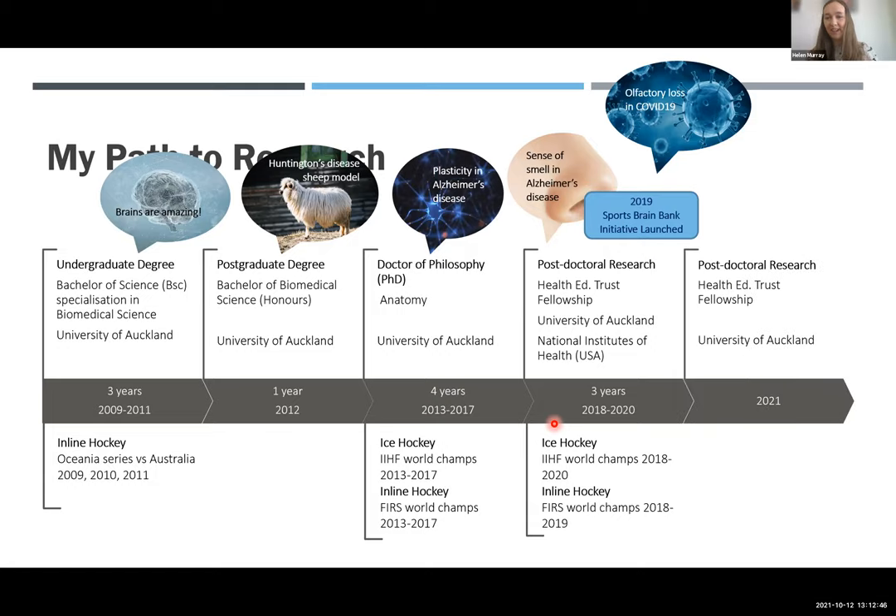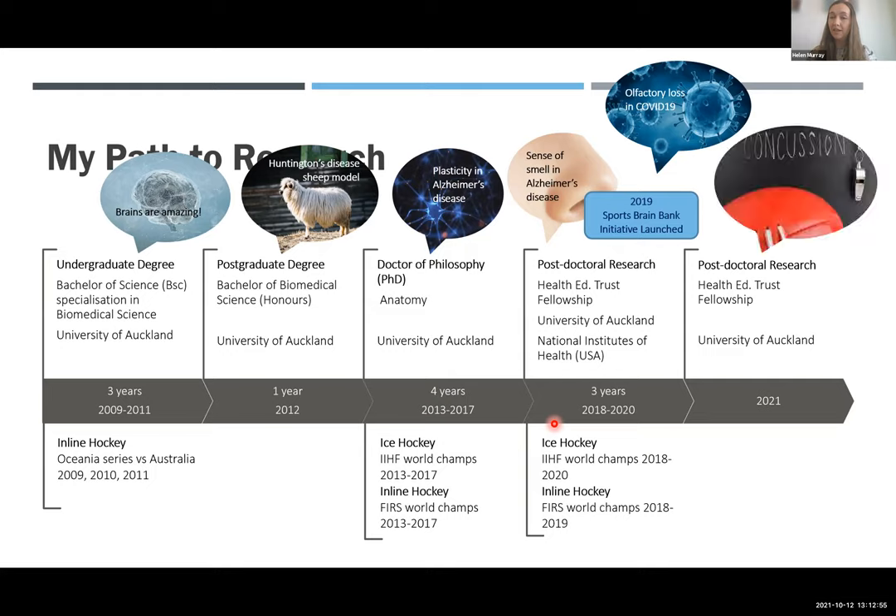In 2019, the Sports Brain Bank Initiative was launched, with speakers from around the world. At that point, I realized that what I had been learning and studying with Alzheimer's disease and human brain tissue was going to be really applicable to contributing to our understanding of CTE. That's where the seeds of this project started. The underlying theme of my research has been consistent throughout, and it has given me an understanding of quite a few different neurodegenerative diseases and the processes that might be occurring in CTE.